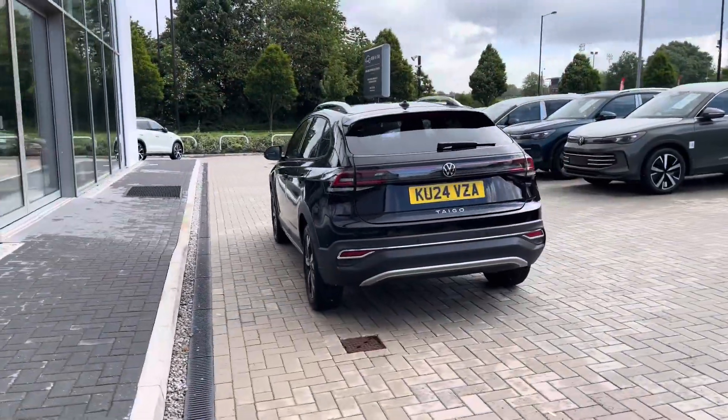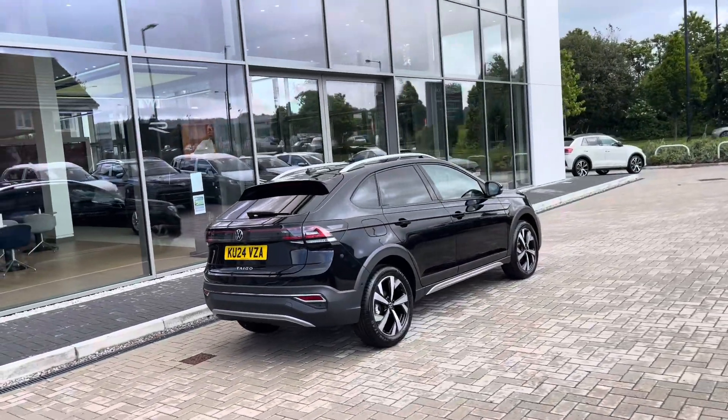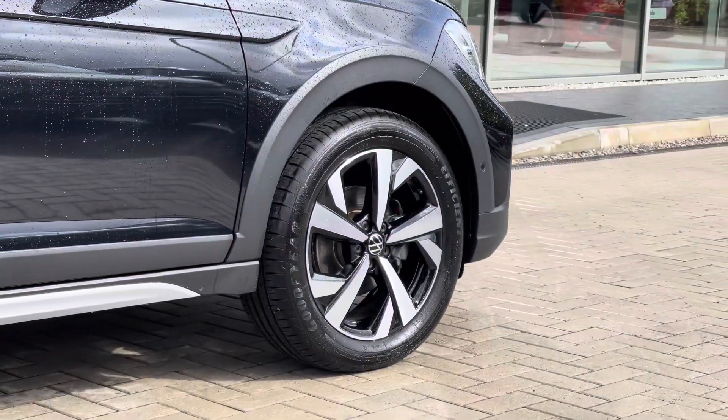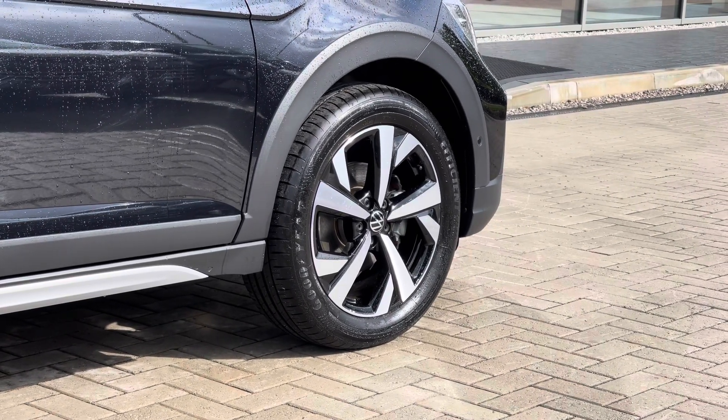The car has delivery miles on the clock and has been well maintained during its life cycle with clean exterior bodywork. You get access to alloy wheels which complement the exterior finish well, offering a stylish and really captivating look to this vehicle.